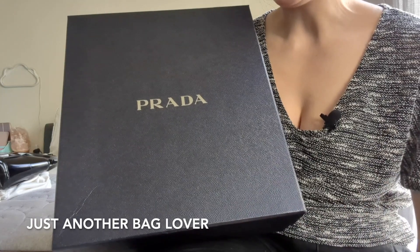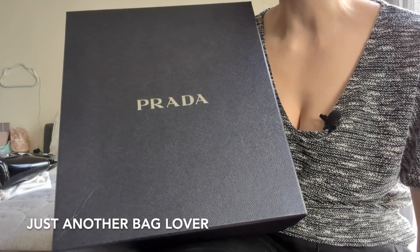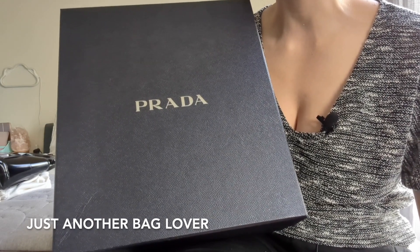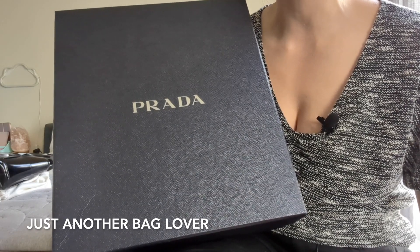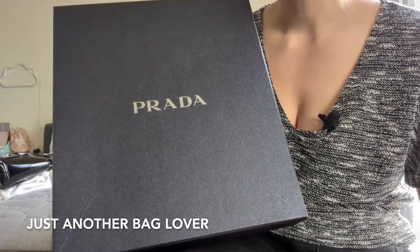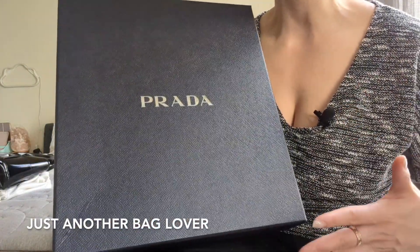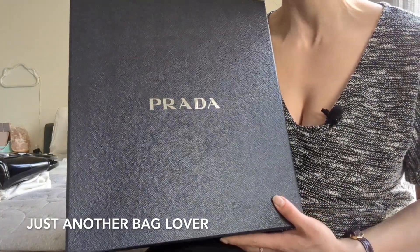Next, we have this Prada bag. I originally wasn't going to purchase this bag — I had my eye on some other bags at the Prada store — but when I saw this and tried it on in person, I absolutely fell in love. I think some of you are going to love this bag, and some of you are absolutely going to hate it. But for me personally, I just fell in love, and I don't think any videos or photos do this bag justice. I did manage to bring the box back, but unfortunately I damaged it a little bit. It was really hard to pack everything. I was actually kind of impressed I was even able to bring this box back.